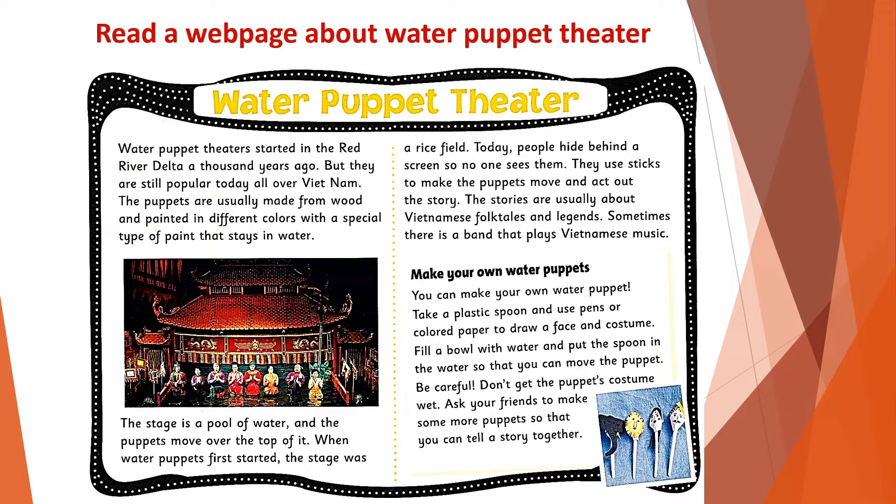Water Puppet Theater. Water puppet theaters started in the Red River Delta a thousand years ago, but they are still popular today all over Vietnam.